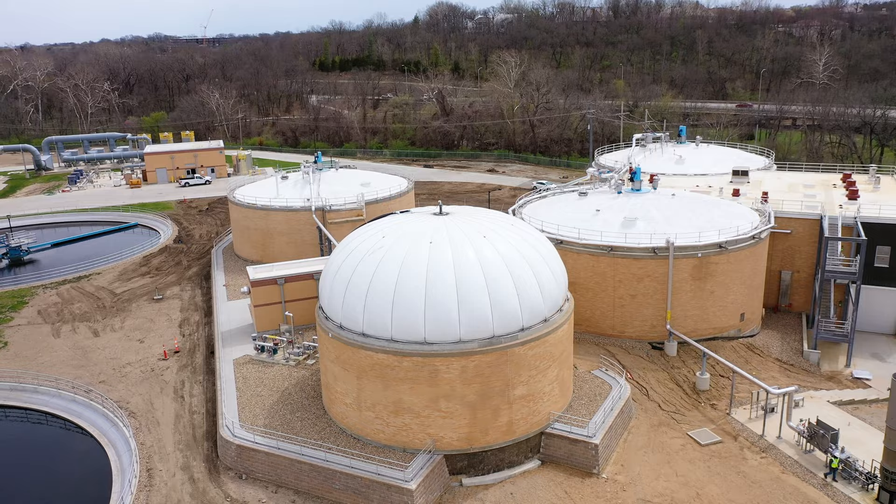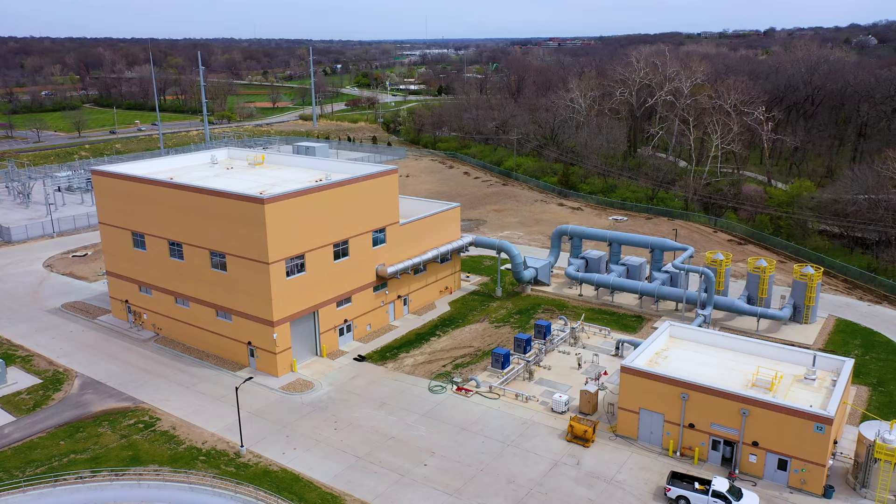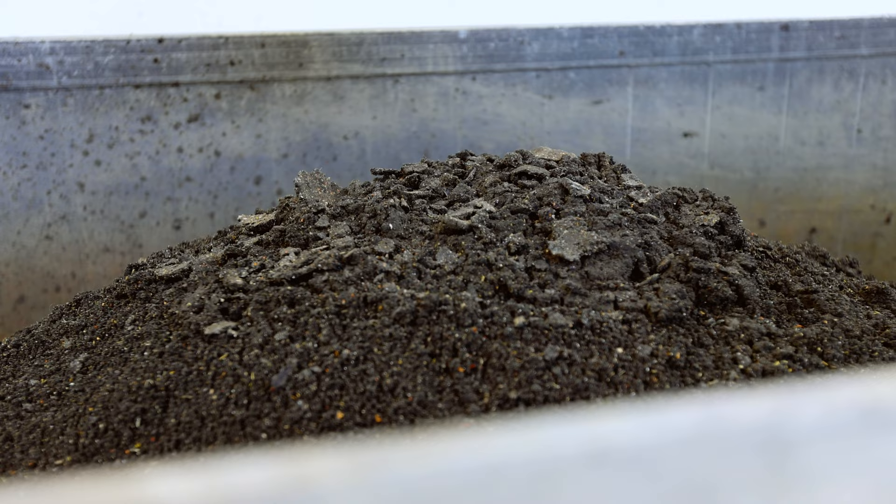We also have solids treatment where the solids that are removed from the process are stabilized, dewatered, and then hauled out to agricultural fields for land application.